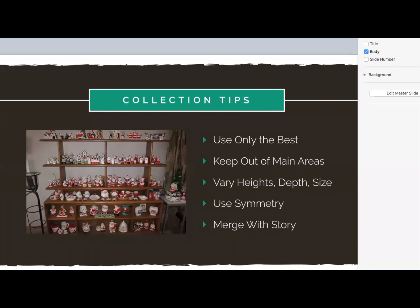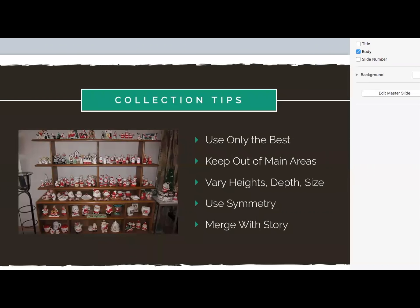Guys, here are some collection tips. If you are a collector and your collection is getting out of hand, you may want to dumb it down a little and use the best of what you have. Keep it out of the main areas because then it's going to look a lot more like clutter. Use varying heights, depth, and sizes to make it more interesting. You can use symmetry too - what you have on one side mimicking what you have on the other side. Also try to merge it with whatever story you have.